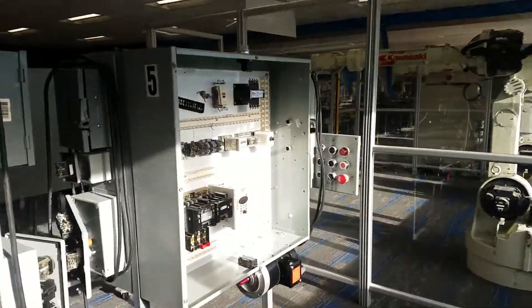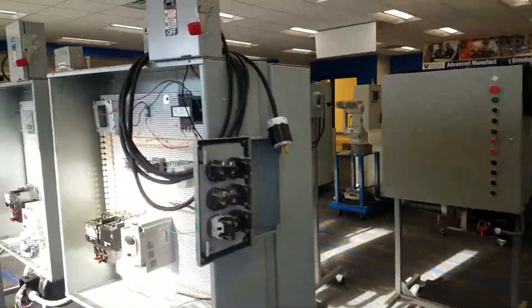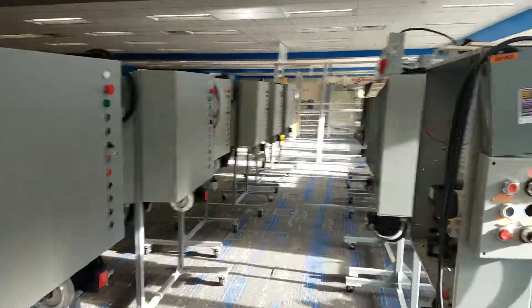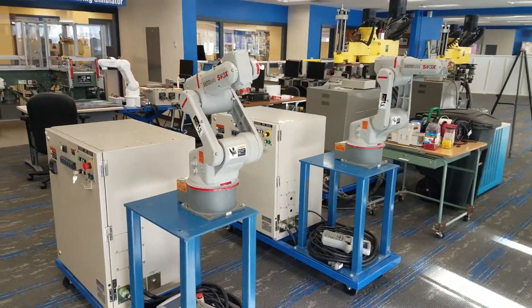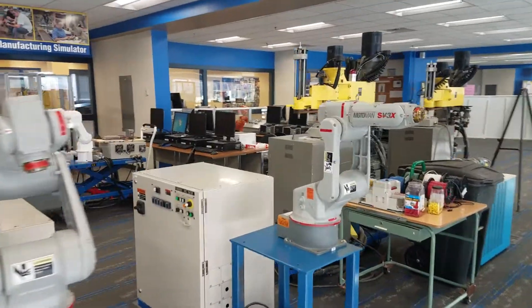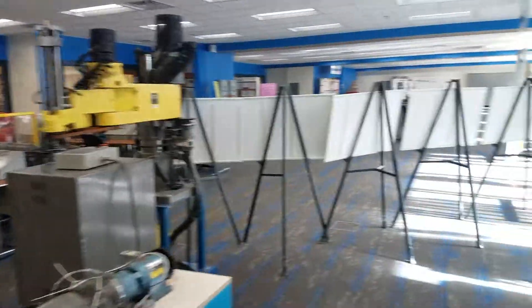Here we see some cabinets used for electrical wiring training, probably motor control training in the AMC. Continuing around, we see more of these trainers and more robots. Indiana's program is likely the most robot-rich of any of our AMCs. Continuing on, we see a little bit more of how this training is set up.